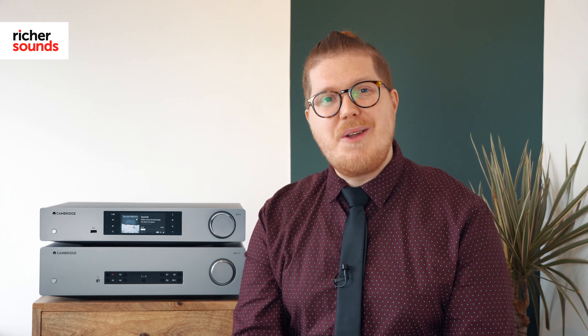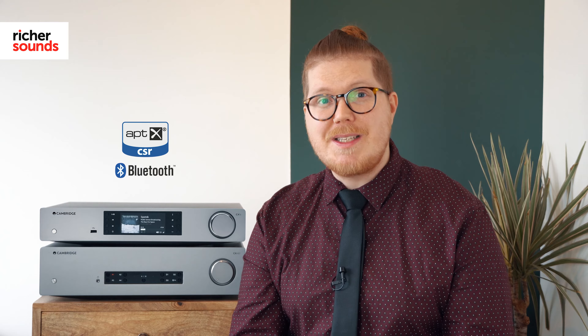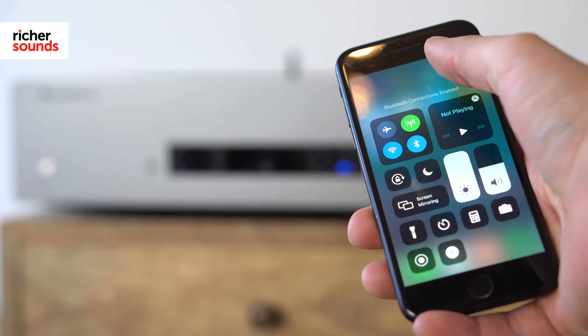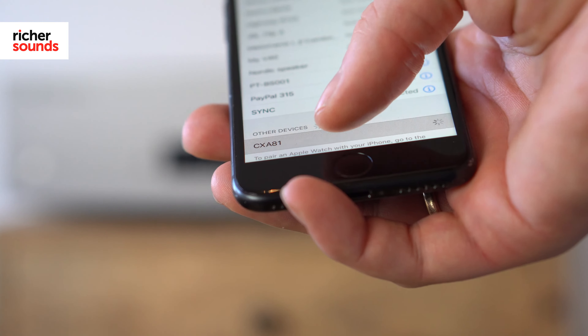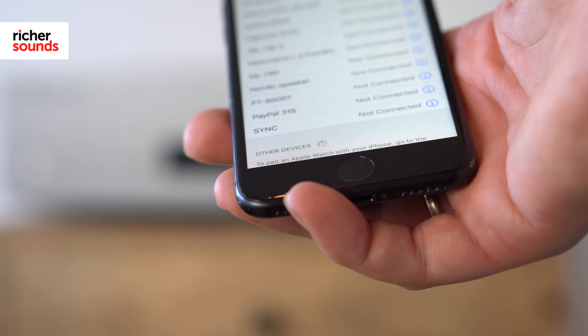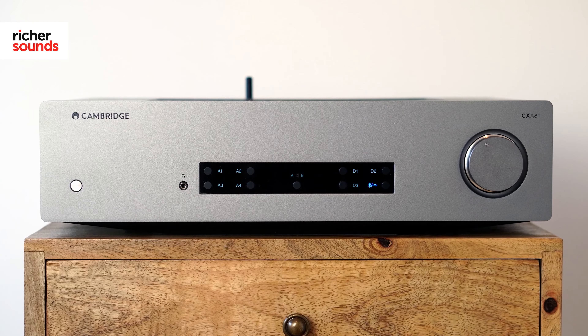Another great inclusion is AptX Bluetooth. It's quick and easy to connect to your compatible devices like a phone, tablet, or laptop. The new version of Bluetooth has better sound quality than the previous ones, so it won't let you down if you just want to lean back and stream your favourite music at the click of a button.